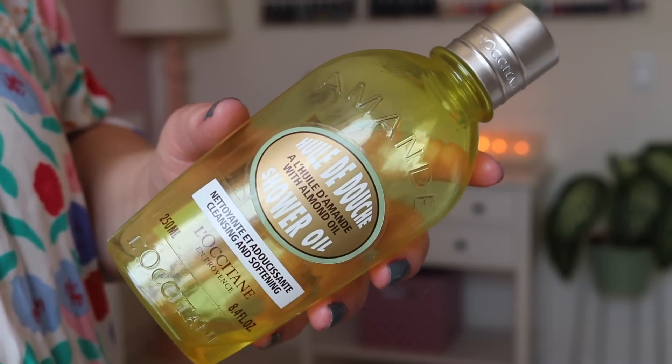I also used up this L'Occitane Almond Shower Oil — I talked about this in a products I dislike video because I tried a Trader Joe's dupe for it and it broke me out. The L'Occitane one didn't break me out but I'm looking for something that really drenches me in oil when I get out of the shower. This is more of an oily softening shower gel — you use it as a normal shower gel. I have really dry skin especially after having the baby, so I don't think this quite does what I need.